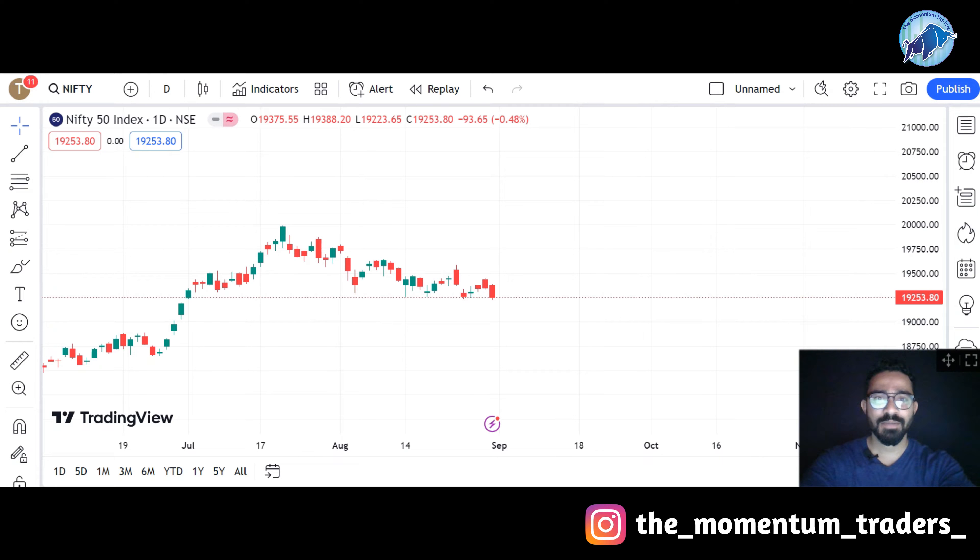Hello guys, welcome to the Momentum Traders. Today is the fifth video of Module 1.